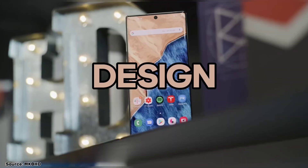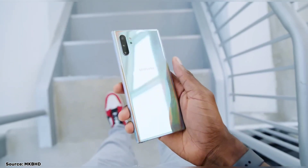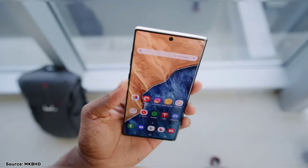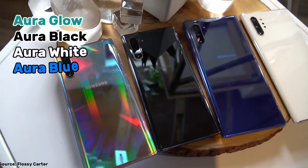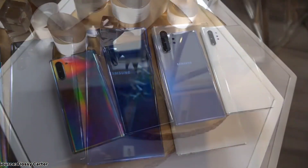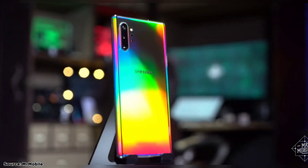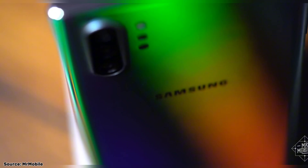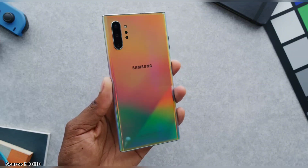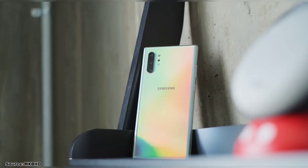The design of the Galaxy Note 10 Plus has to be one of its standout features. It carries the beloved boxy Note design that people have loved for years. When it comes to aesthetics, this phone still shines in 2023. It's available in four stunning colors: Aura Glow, Aura Black, Aura White, and Aura Blue. Each color option offers its own level of beauty, but it's hard to deny that the Aura Glow variant steals the spotlight. It's not a single color, but rather an iridescent finish that changes colors when viewed from different angles. The only problem with the glass back is that it's a fingerprint magnet. If you're someone who prefers the sleek look of a naked phone, this can be a downside, as you'll constantly find yourself wiping away smudges.